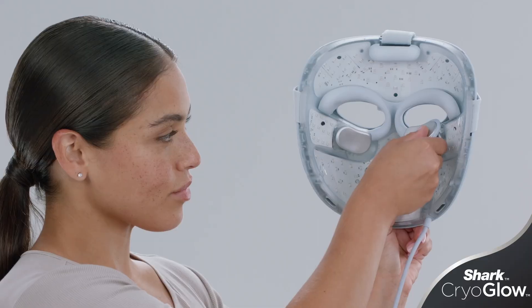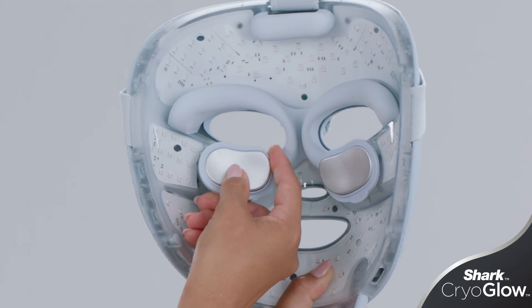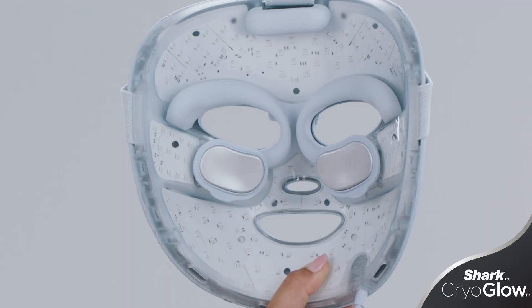Finally, the InstaChill pads come with an optional set that you can switch out to ensure you're always getting a comfortable fit to your face when enjoying our InstaChill cryo-inspired technology.